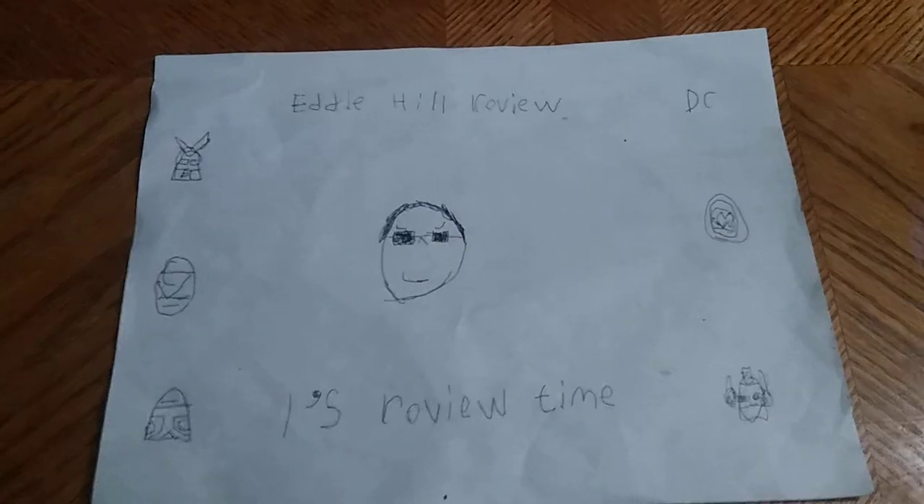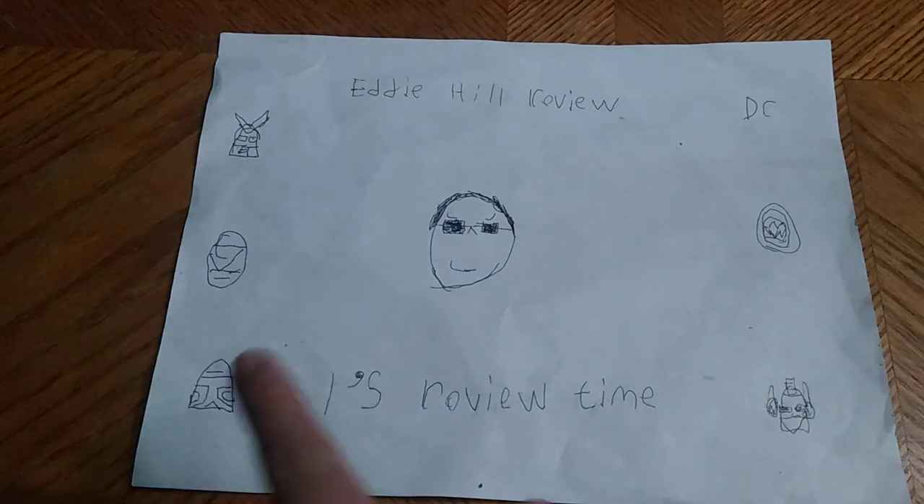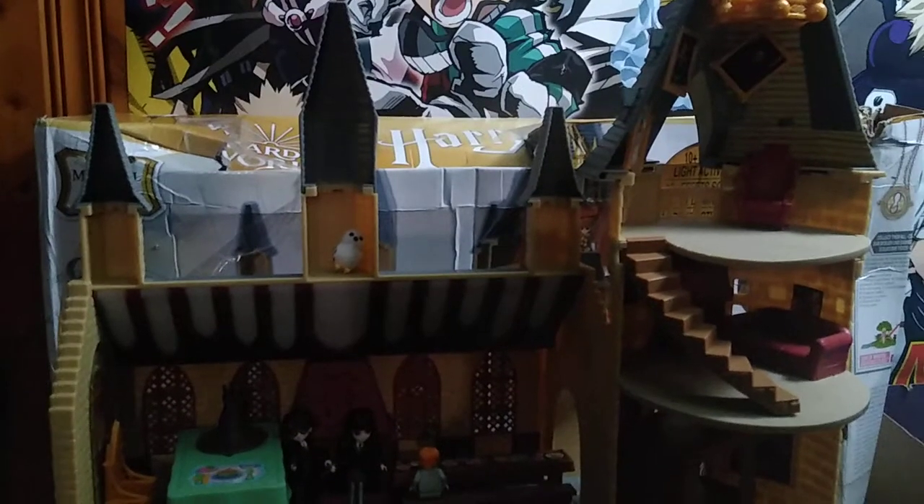Hey, what's up, YouTubeland? It's your boy Eddie Hill, the White Oak, Pennsylvania toy collector, and it's time for another Eddie Hill review. It's review time, people! And today we'll be reviewing the Harry Potter Wizarding World of Harry Potter Hogwarts Castle and some Power Rangers.